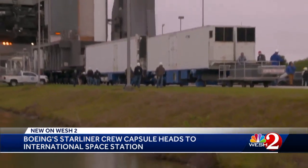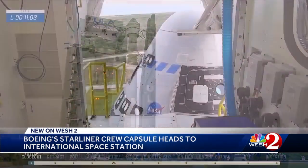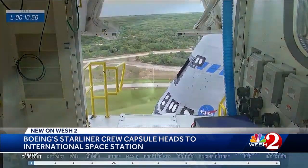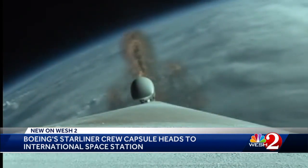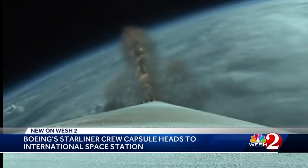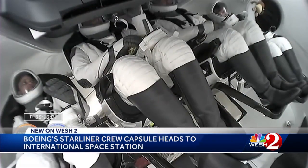Every step of the process leading up to the launch of this unpiloted mission was closely monitored and checked, as these are the procedures that will be in place — or refined, based on data from this OFT2 mission — once Starliner carries astronauts. All leading to Starliner's astronaut certification, joining SpaceX's Crew Dragon capsule.